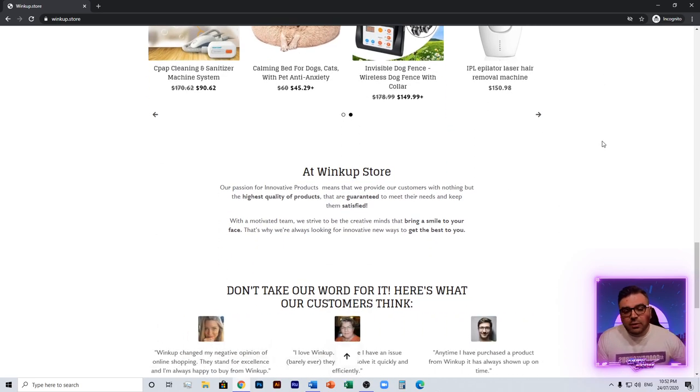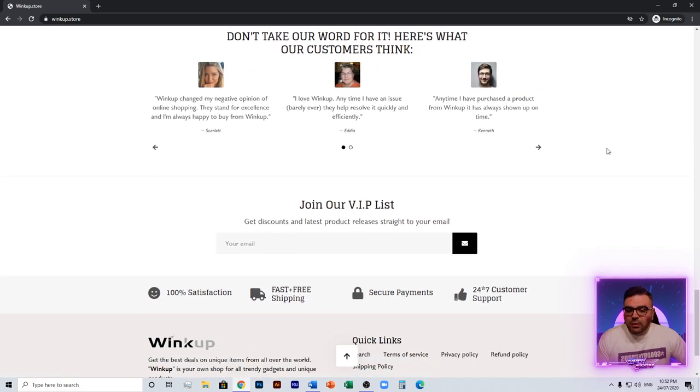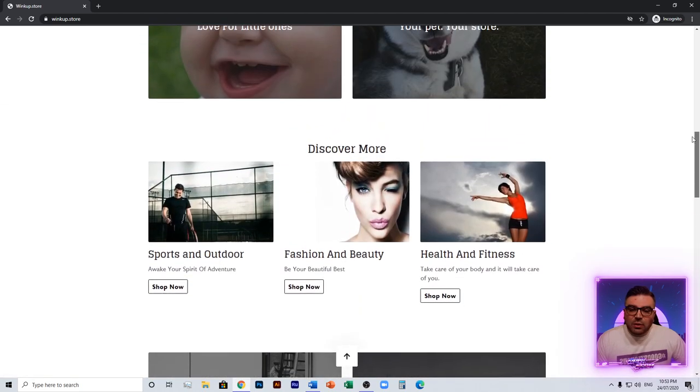Layout-wise there are no real issues — Debutify is a very easy theme to use and it pretty much always looks good. Two things to fix in your footer: it should be '24/7' not a star symbol, and you've got the default email and phone number still there — either change them or remove them immediately. I also recommend removing the 'Theme by Debutify' line and the 'Powered by Shopify' from the footer as well.